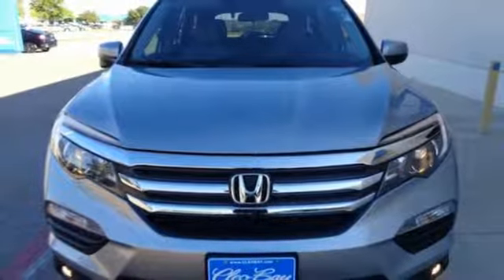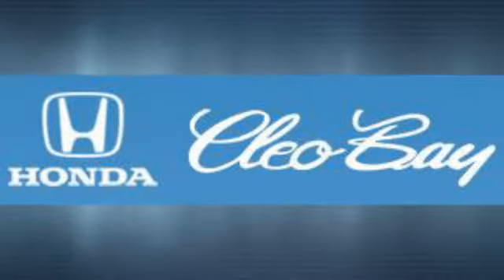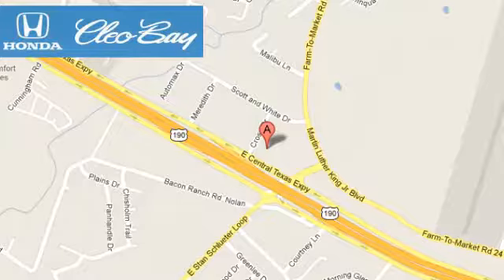See it for yourself today. Clio Bay Honda is one of the premier Honda dealers. We're conveniently located at 3907 East Sentex Expressway in Killeen, Texas.